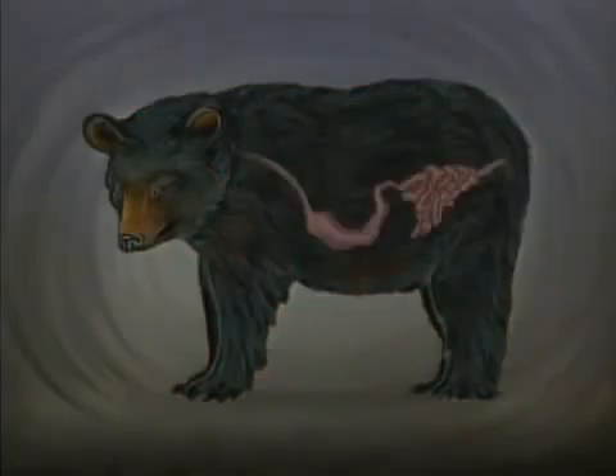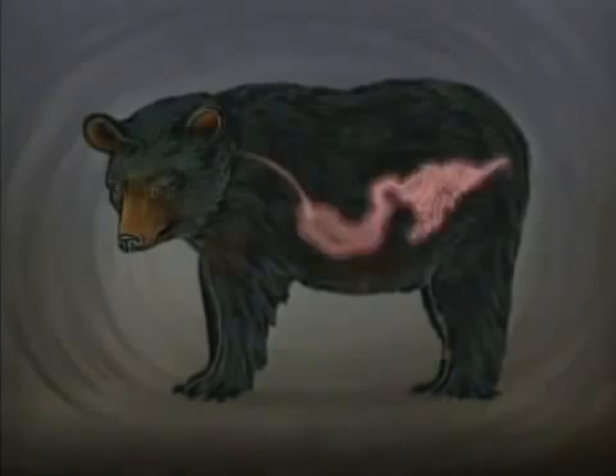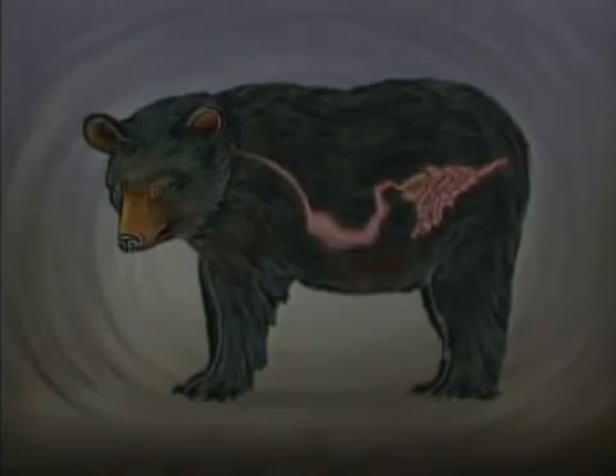In the digestive system, the changes are equally radical. A hibernating bear consumes no food and passes no waste, so its stomach and its intestines cease to function and remain empty throughout the long winter sleep.